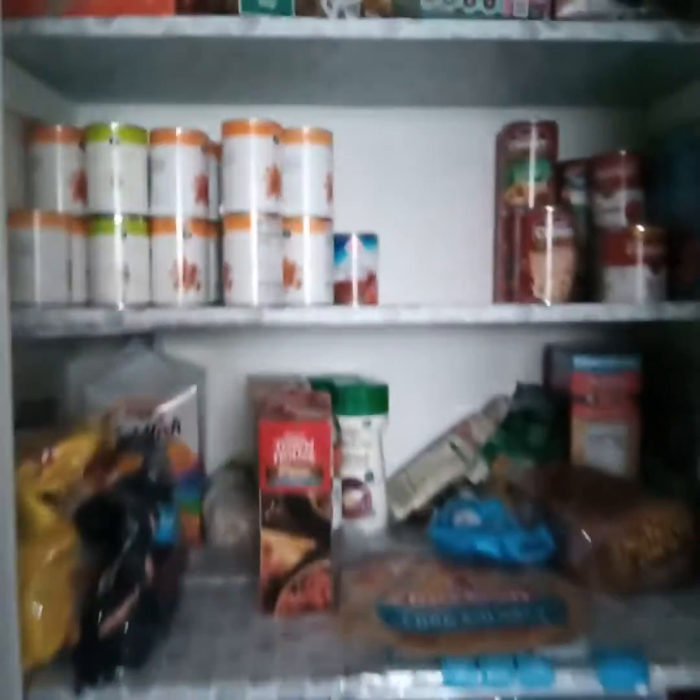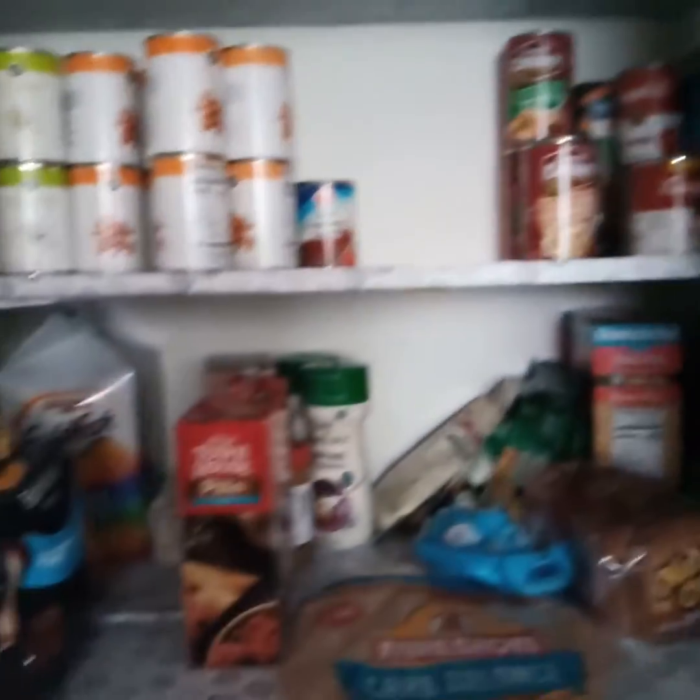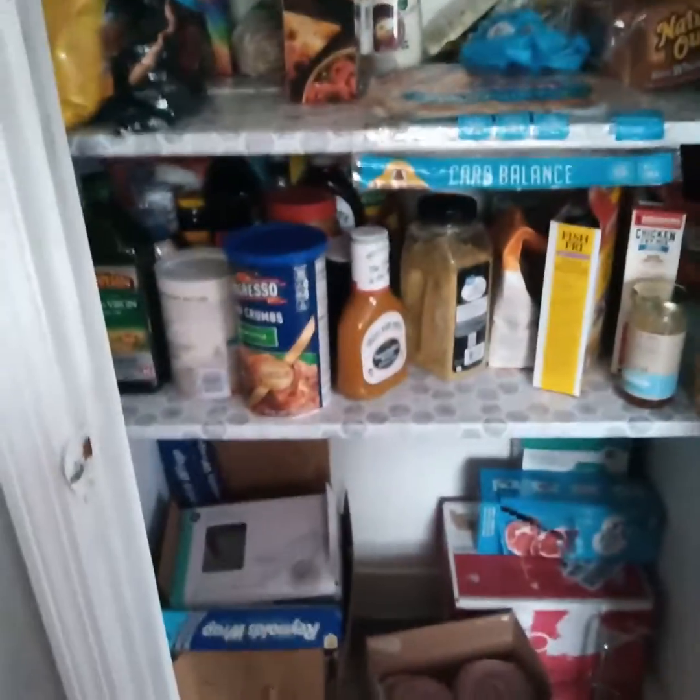We'll go into the kitchen now. We've got a to-do list, the fridge, there's the top of the fridge, stuff on the fridge. And this is what we're working with here. We've got her little kitchenette thing — it's very disorganized. And we've got our pantry. Let's start with the cabinets over here.